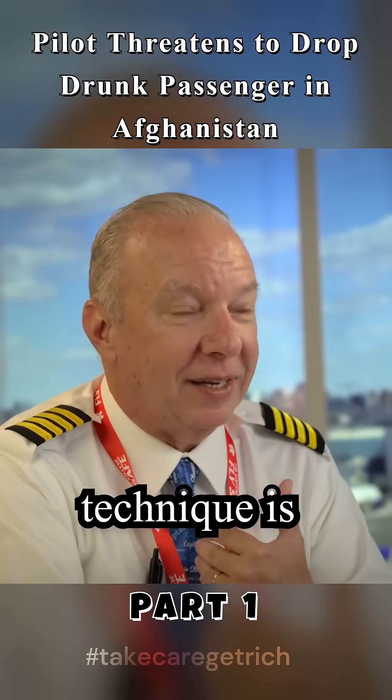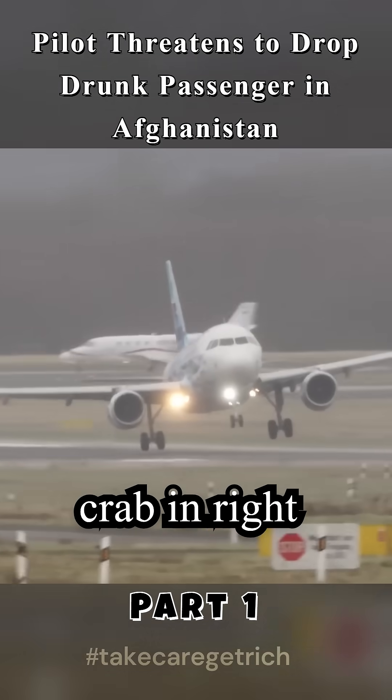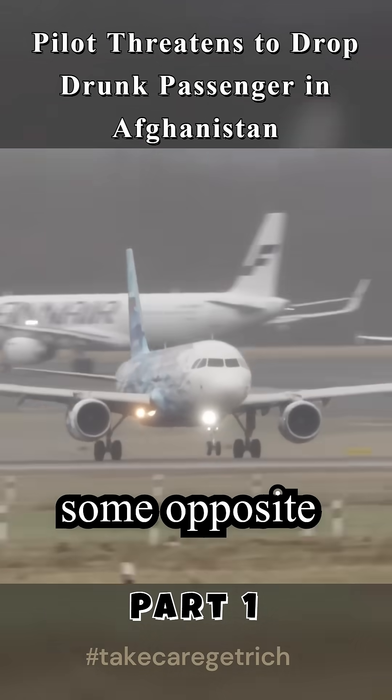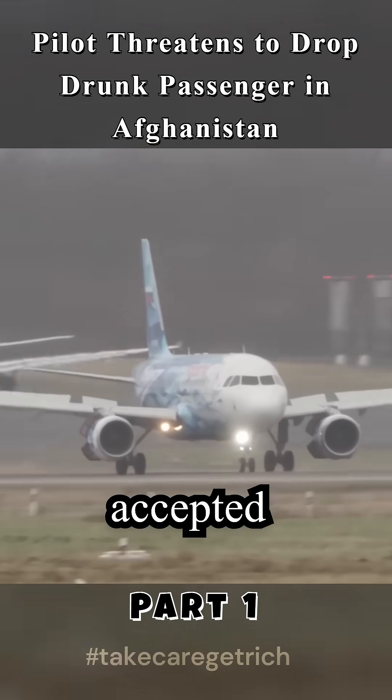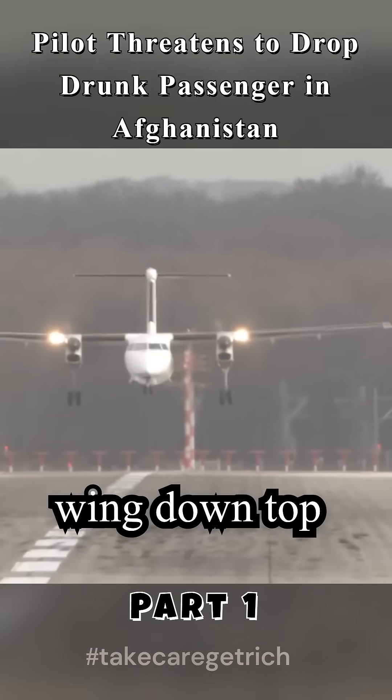My preferred technique is wing down, top rudder. A lot of people do it differently — they'll keep a crab in right until the very last minute, kind of get in the flare, and then push some opposite rudder or bring that nose around. That's a completely accepted technique.